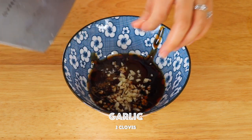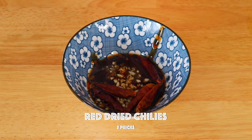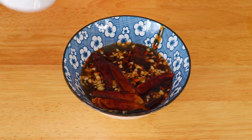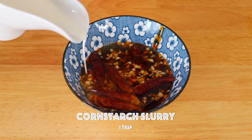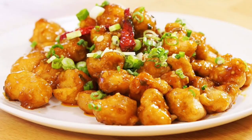If you like, you can also add garlic and chilies when you're cooking. You can use the sauce to cook anything — General Chao's chicken, General Chao's eggplant, General Chao's tofu.